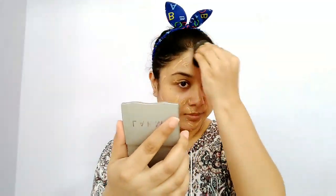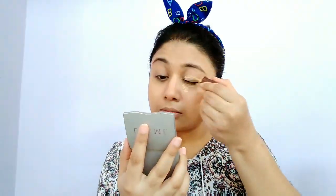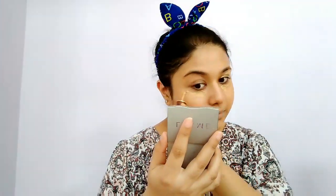I will blend the foundation using a beauty blender. As I don't have a concealer under 50 rupees, I will be using this Blue Heaven Foundation again as a concealer, applying it to all the high points of my face.